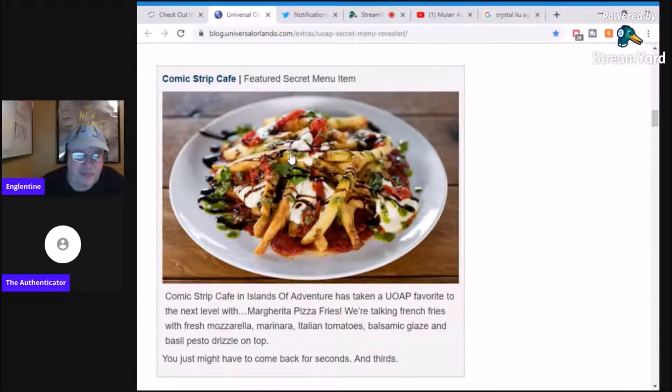At Comic Strip Cafe, they do something called pizza fries — it's a margarita pizza format where they've got tomatoes and mozzarella. I saw a review where somebody said it's really fresh mozzarella, but that is one ugly dish. I don't know — does that look good to you? I'd eat it. I'd eat it.